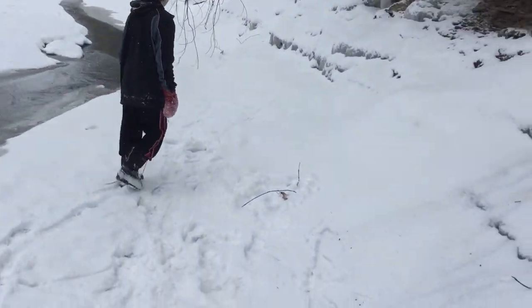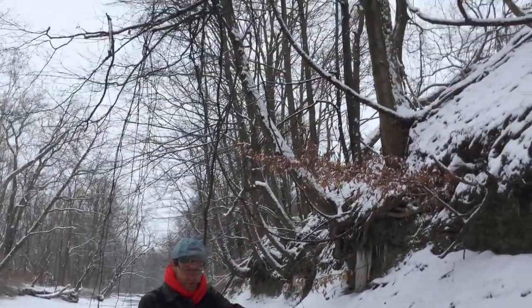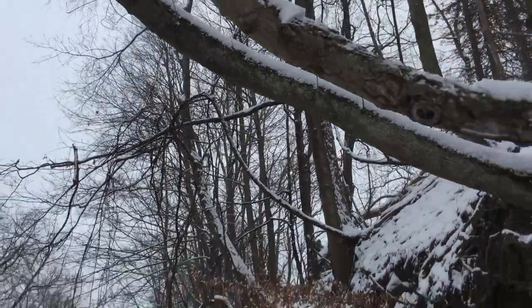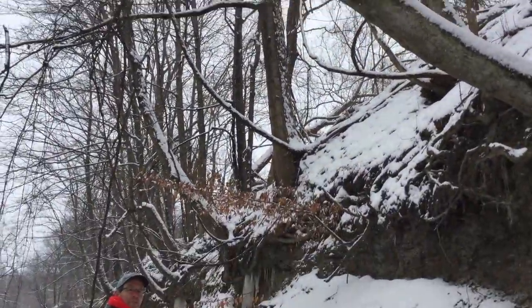I'll give the camera over to Manny here. We got this tree — Manny, show them that tree. We got this tree that's fun to wrap these things around. You might want to stand back a bit, Manny.